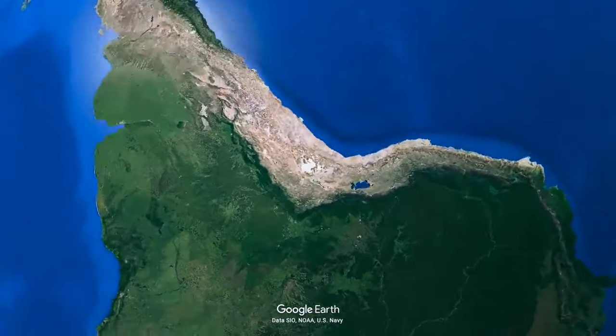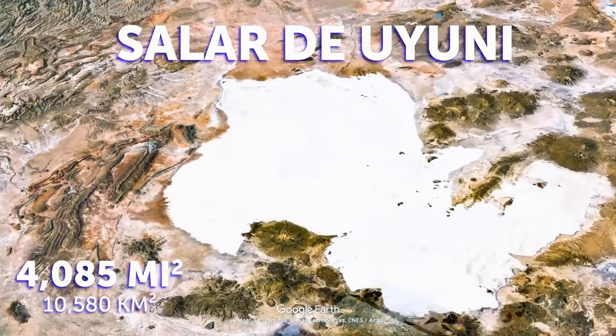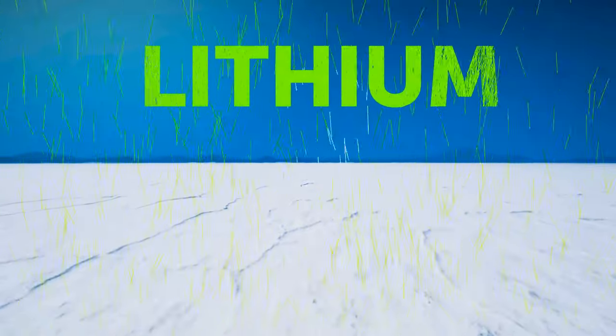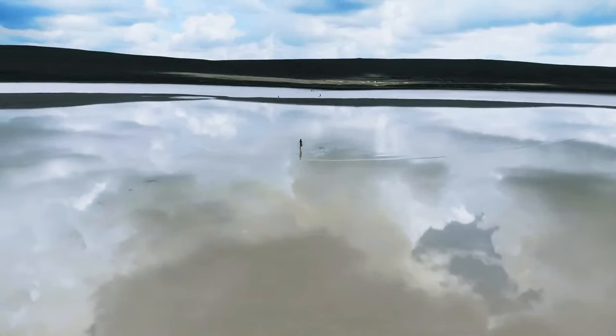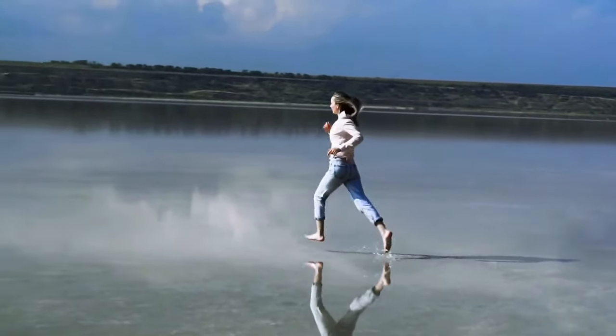Located in Bolivia is a place called Salar de Uyuni. It's the largest salt flat in the world and also the home of half of the world's lithium, which is a crucial component for making batteries. Whenever the rain season comes, it turns this piece of flat land into a perfectly reflective mirror lake.